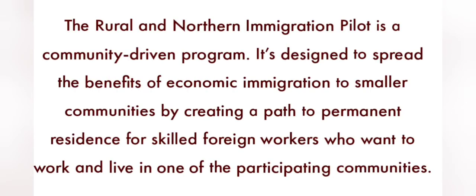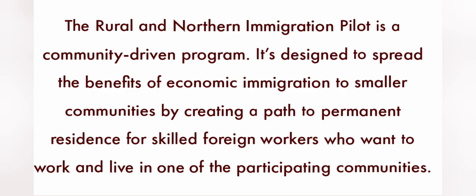The Rural and Northern Immigration Pilot is a community-driven program. It's designed to spread the benefits of economic immigration to smaller communities by creating a path to permanent residence for skilled foreign workers who want to work and live in one of the participating communities. The process consists of four steps to apply for permanent residence under RNIP: first, check that you meet both IRCC and community-specific requirements; find an eligible job with an employer in a participating community; submit your application for recommendation to the community; and if the community recommends you, apply for permanent residence.